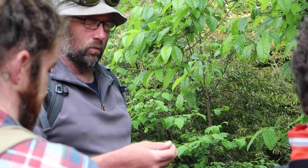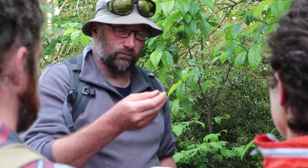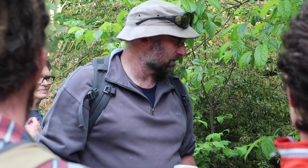When foraging, you want to engage all the senses — not just the visual side of what something looks like, but you also want to rub it and see if you can release some flavour and see what it smells like.